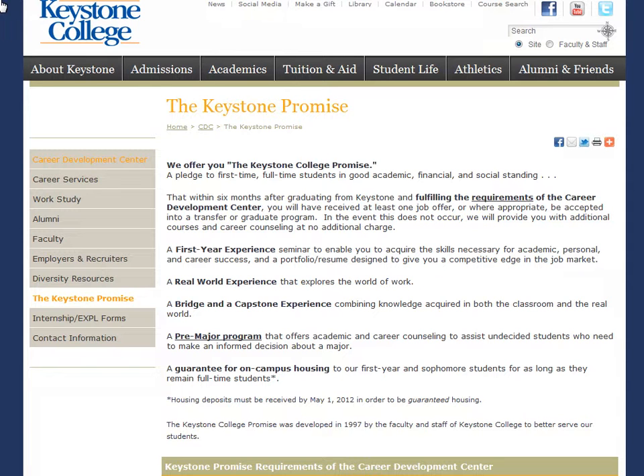Throughout the year, we will also host events that bring recruiters on campus where you can talk to them about part-time, full-time positions, and internships. You will also want to look for employment fairs hosted by NPEC throughout the school year. For more information on these events, please contact the Career Development Center.